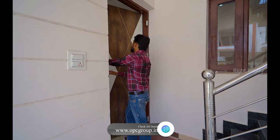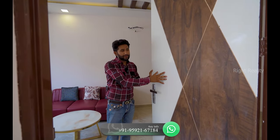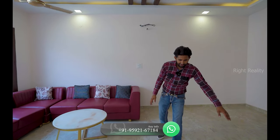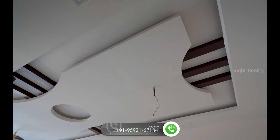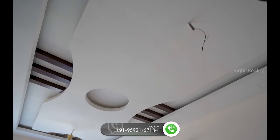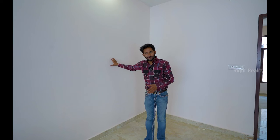At the entrance, we see an 8-foot door with proper wooden work, installed with the building. As you enter the villa, there is a nice down ceiling, LED lights, and wooden work. You can also install wallpaper.